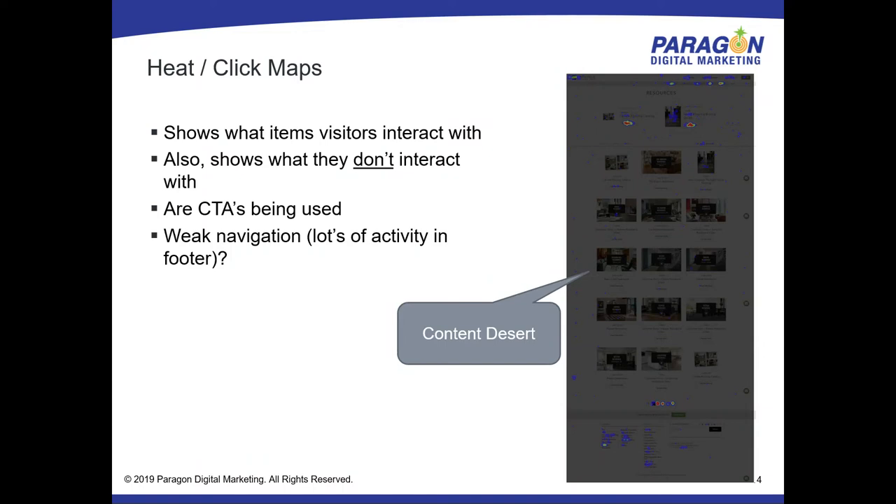The client realized quite quickly this was not a good way to present all those case studies. They were not getting the behavior they wanted from their customers. There was so much activity in the footer that the navigation obviously wasn't giving visitors a clear path to where they wanted to go, otherwise they'd have found it at the top.